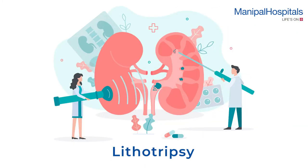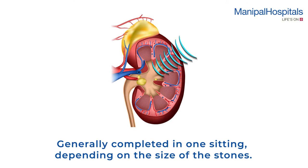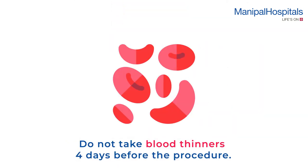Lithotripsy is a non-invasive procedure used to break down and eliminate stones in the kidney. It is generally completed in one sitting depending on the size of the stones. Please do not take blood thinners four days before the procedure.